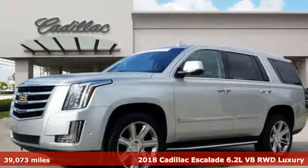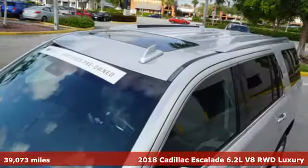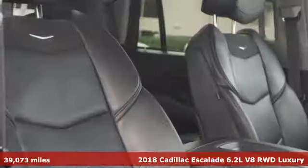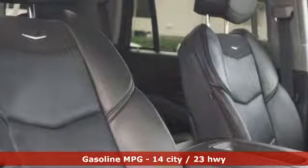It's a certified 2018 Cadillac Escalade. It stays true to its Cadillac soul, offering sophistication throughout while being everything you need an SUV to be.